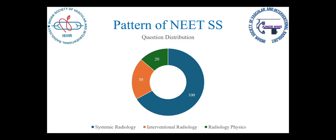So I've made a gross breakdown of the pattern. The question distribution is: out of 150 questions, in my session around 100 were from systemic radiology, 30 were from interventional radiology, and 20 were from radiology physics.